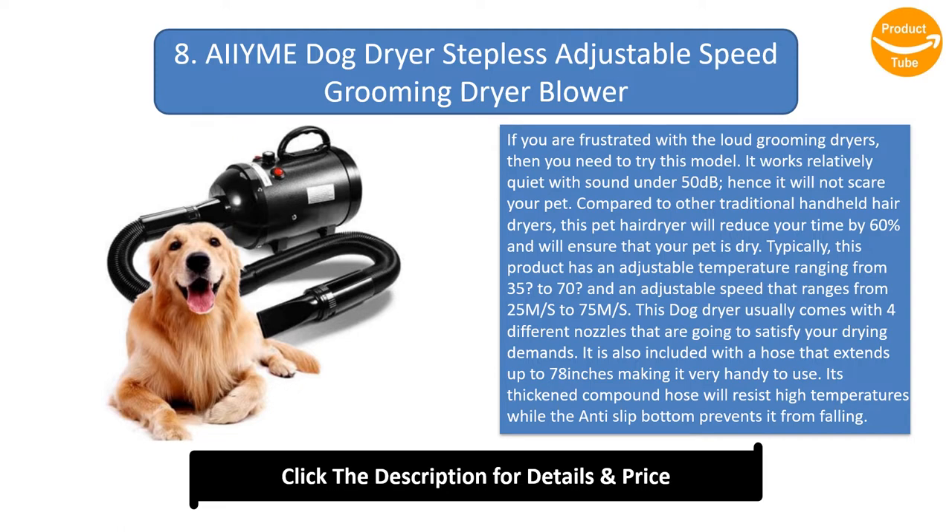This product has an adjustable temperature ranging from 35 to 70 degrees and an adjustable speed that ranges from 25 m/s to 75 m/s. This dog dryer comes with four different nozzles that are going to satisfy your drying demands. It is also included with a hose that extends up to 78 inches, making it very handy to use. Its thickened compound hose will resist high temperatures while the anti-slip bottom prevents it from falling.